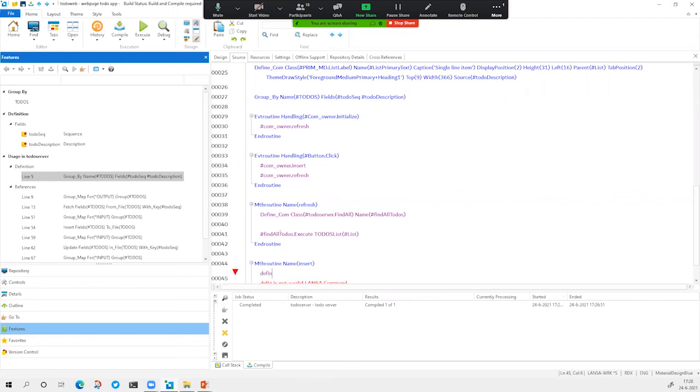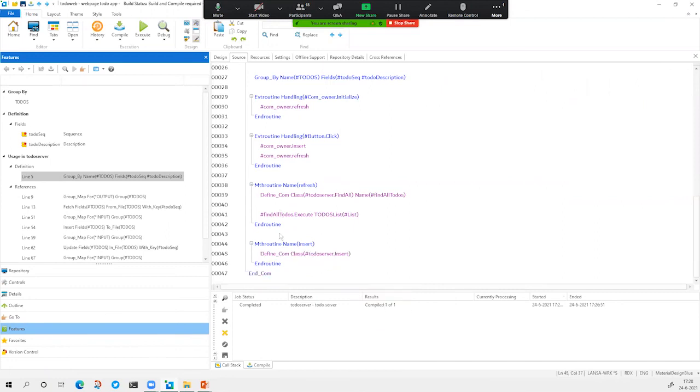We can do the same thing for our insert routine — we have this back-end module and we want to use the insert service. We give it a name: 'insert to-do'. The only thing we have to do here is execute that routine. And with a simple selection — similar to IntelliSense in Visual Studio — you can just select what you want to put in here without really having to think of it yourself. The platform helps you with it.